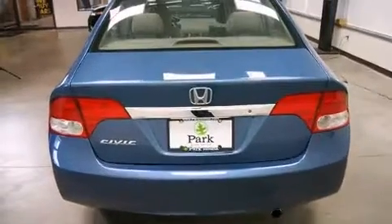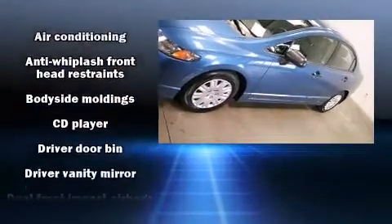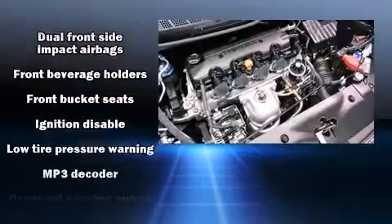Honda prioritized comfort and style by including a tachometer, front bucket seats, and more. Audio features include a CD player with MP3 capability and four well-positioned speakers.